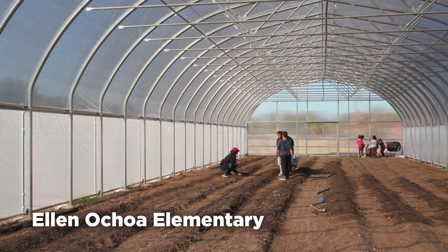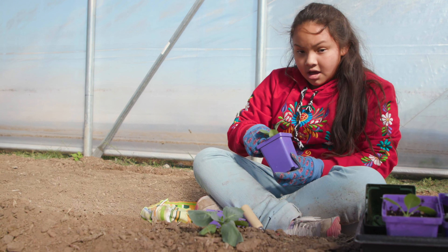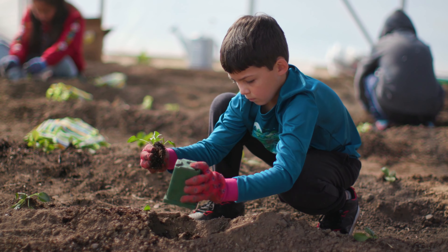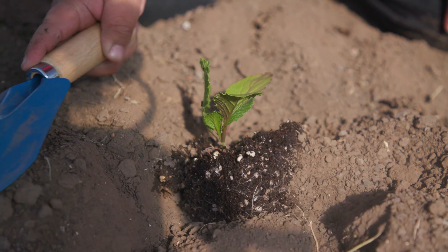This is where our vegetable seeds and our plants are going to go. Anytime you can get your hands in the dirt, it's a positive. We want all of the green part to be sticking up out of the dirt. It's been shown that if you let children grow their own food, they're more likely to eat it.